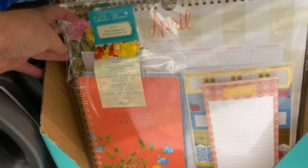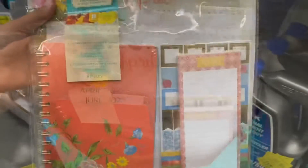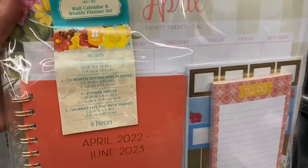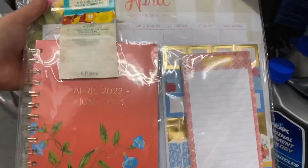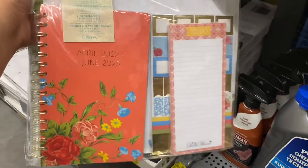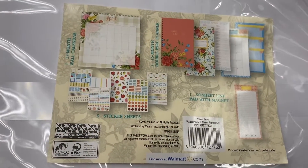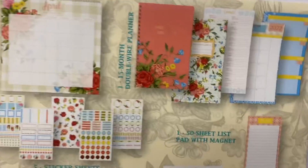I also found this Pioneer Woman calendar set. I thought this was so stunning and beautiful — I wanted to get it but I didn't; I may go back and get it if they still have it. And here's a view from the back of all the items that it carries.